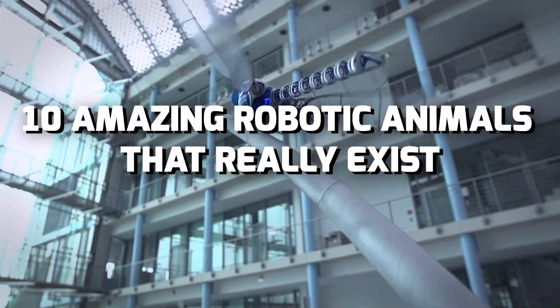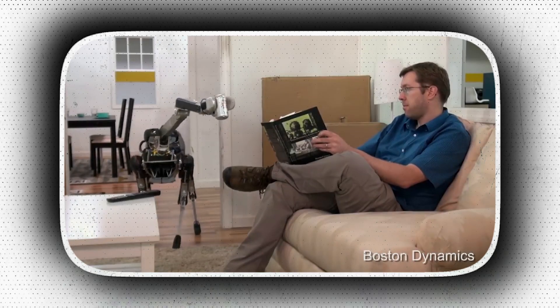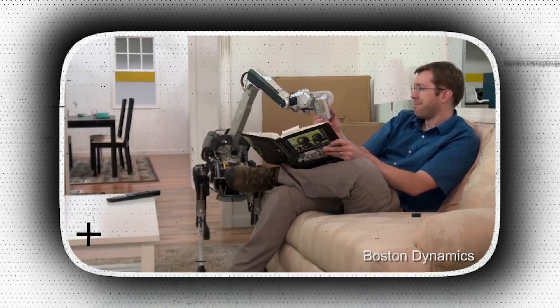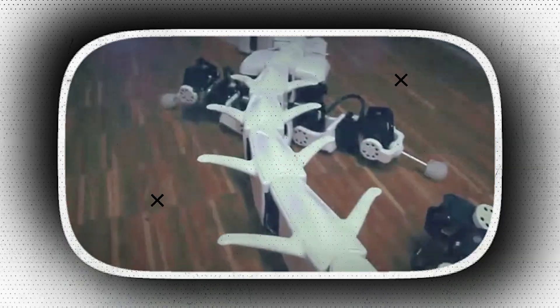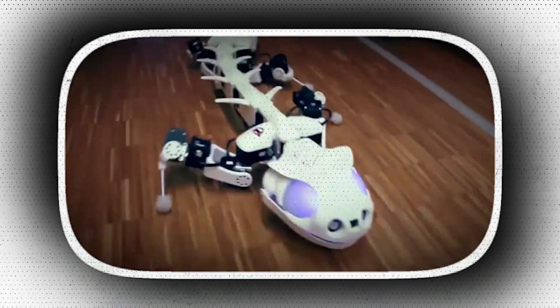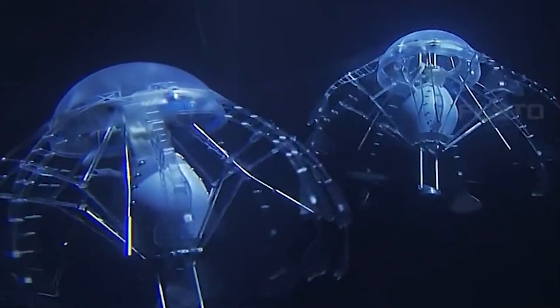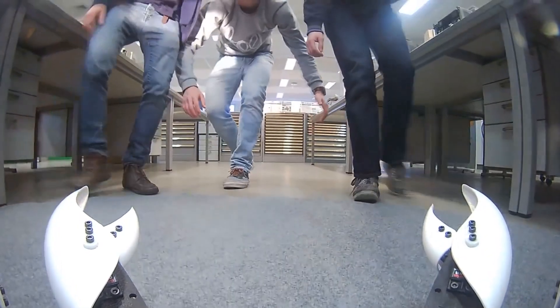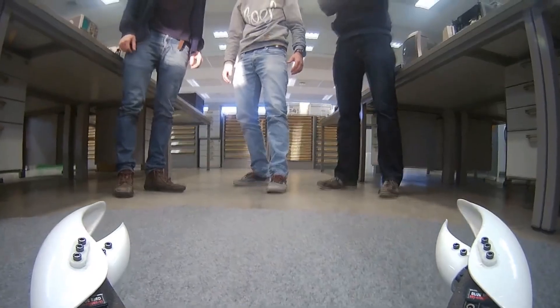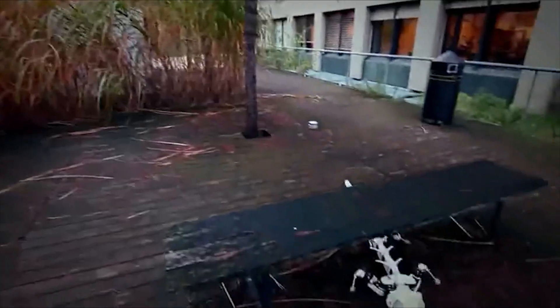10 amazing robot animals that really exist. For decades, robots have been envisioned as helpful mechanical marvels that can assist us with daily duties. It appears that improvement in this technology has come in leaps and bounds, particularly when it comes to animal robots designed to assist those with impairments. There's a whole lot of cool robotic animals out there — in this video, I'm going to show you the 10 best. They're all unique, they're all cool, and they're all worth checking out. Make sure to stick till the very end since the last robot will blow your mind.